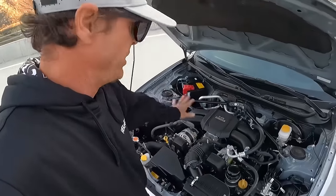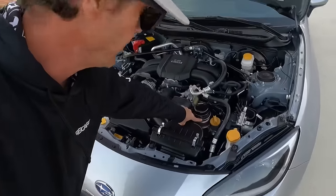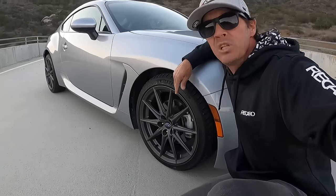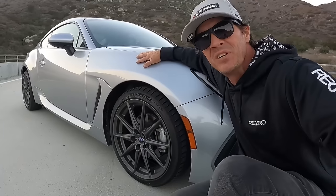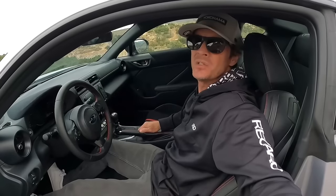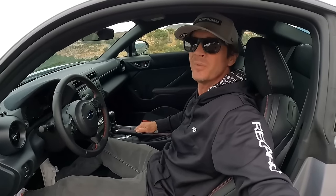Subaru did away with the 2.0 — this is the 2.4 boxer motor. They added a little oil cooler for all you track guys out there. 18-inch wheels wrapped in Michelin Pilot Sport. This new front fender has working aero to cool the front brakes. This new BRZ is going to be a weapon on your next track day. 228 horsepower, 184 foot-pounds of torque — that's 15% up from last year's car.